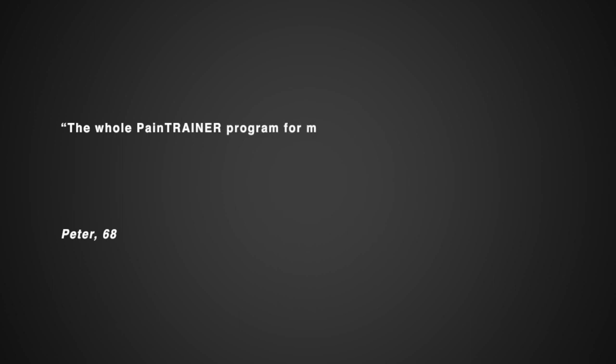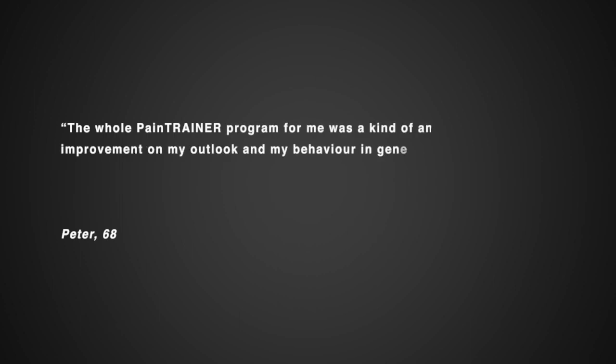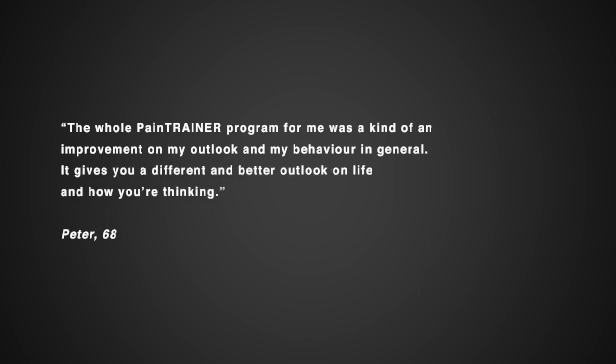The whole Pain Trainer program for me was a kind of an improvement on my outlook and my behaviour in general. It gives you a different and better outlook on life and how you're thinking.